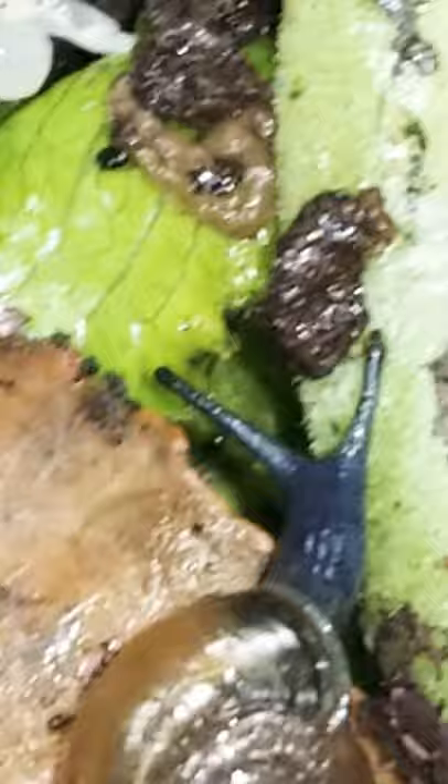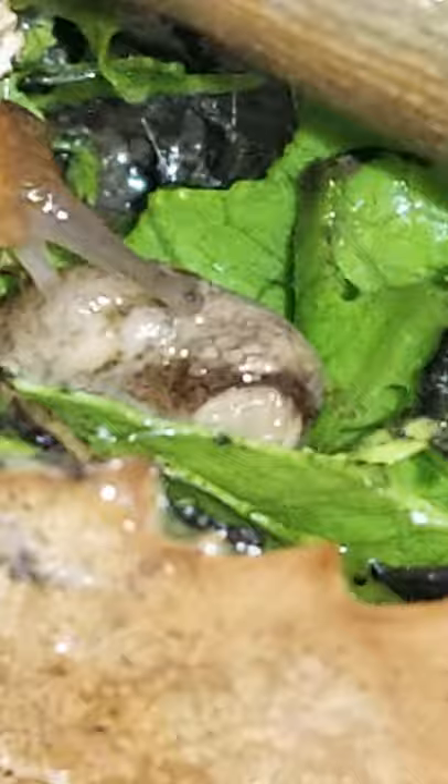Look at this little sluggy, he's moving really fast. There's another slug, and another slug — slug, slug, slug party!